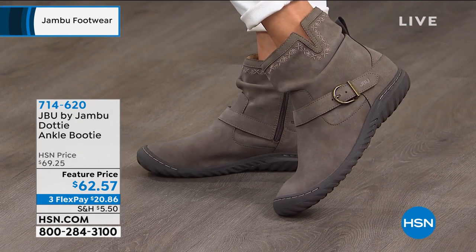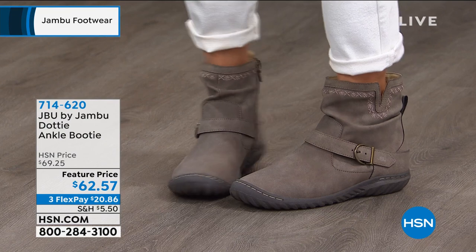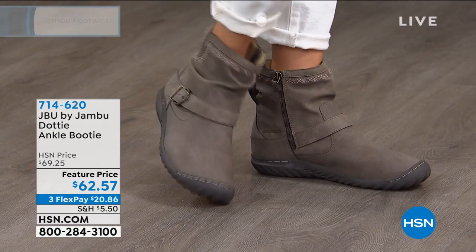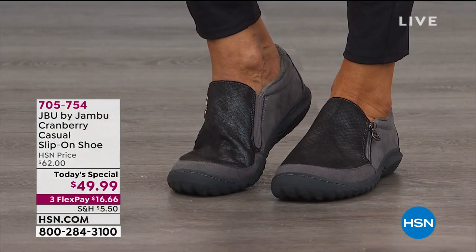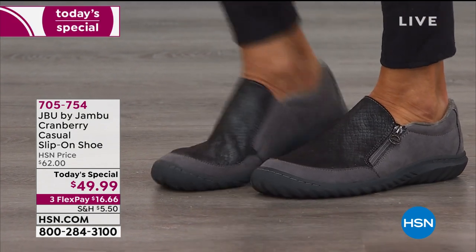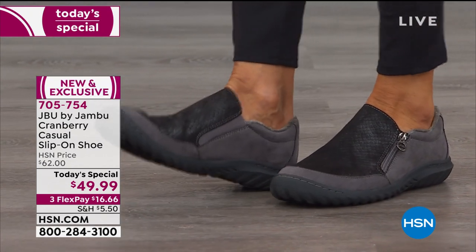These are fun — these are making us look forward to the change in season. These are item number 714-620. Call us, shop on HSN.com. Order your regular size. These are made to fit you because they're made with your foot in mind.